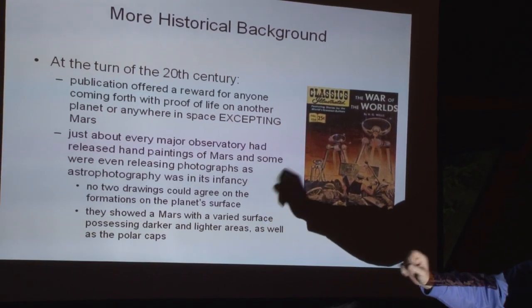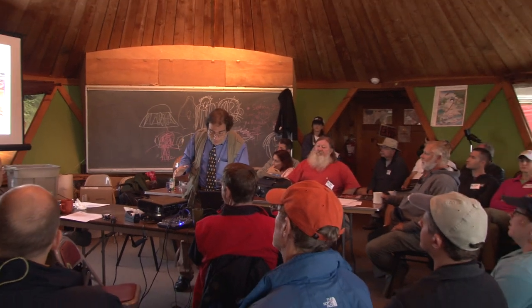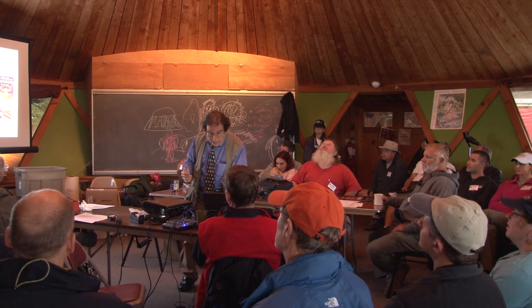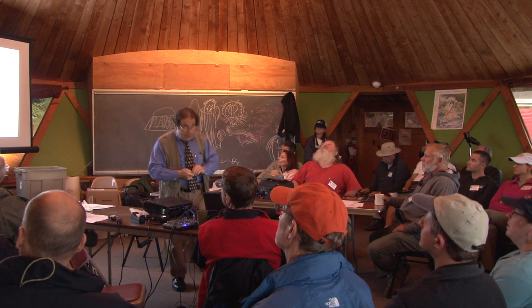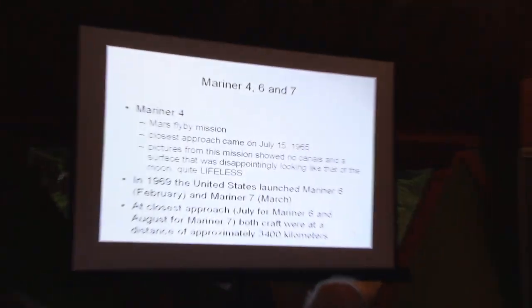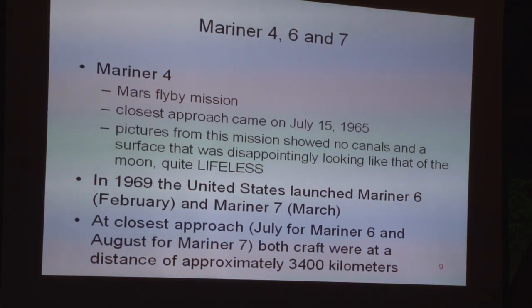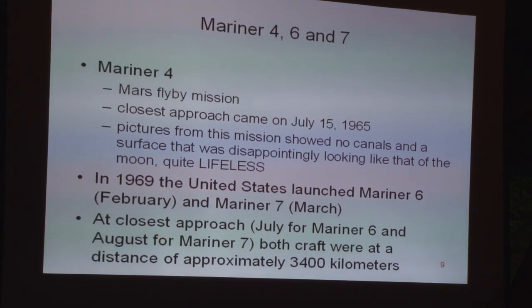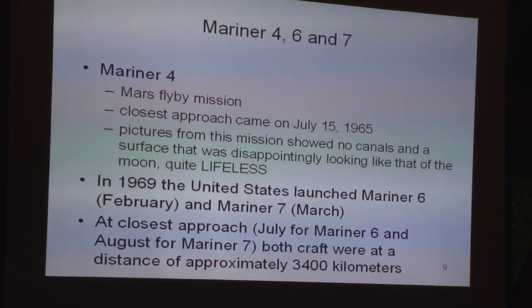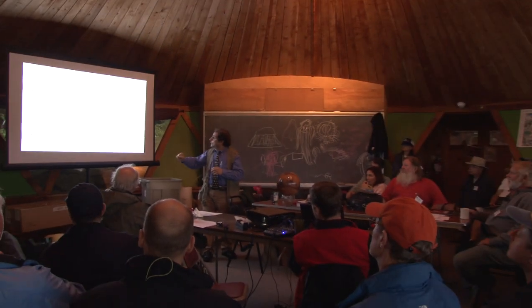Now we go there. Mariners 4, 6, and 7 — these are all flybys. Not all of them succeed; that's why there were always two of everything in the early days of NASA. In 1969, Mariners 6 and 7 flew by Mars. At closest approach, 3,400 kilometers — this wasn't anything like actually getting there. In 1969, you're using cameras developed five to seven years earlier. The photographs from Mariner 4 were very fuzzy, not great resolution. It was a time where we went to the opposite extreme — it just looked like craters, a real disappointment.